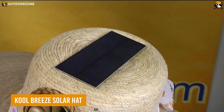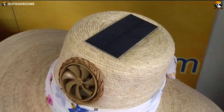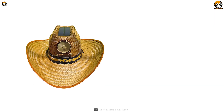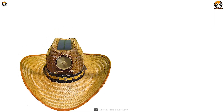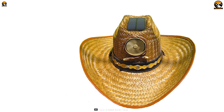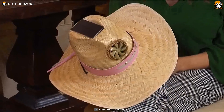Yes, we know no one expected a straw hat on this list, but this Cool Breeze Solar Hat is innovative. Besides making you look like a cool cowboy, this straw hat features an integrated solar panel on the top and a small fan to keep you cool during hot summer days. Who thought a hat would be this smart?